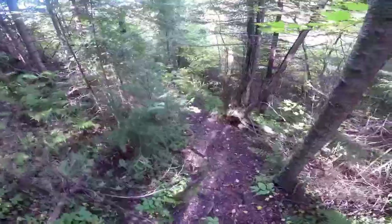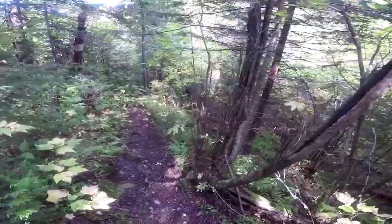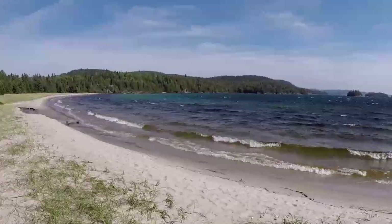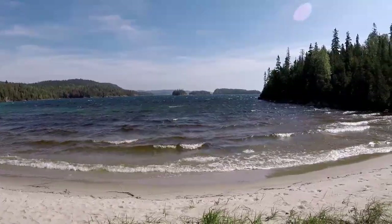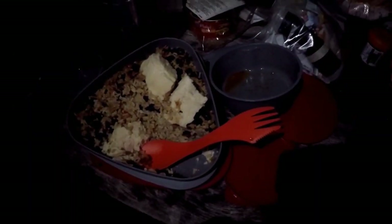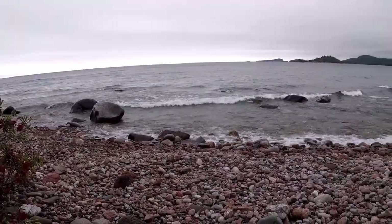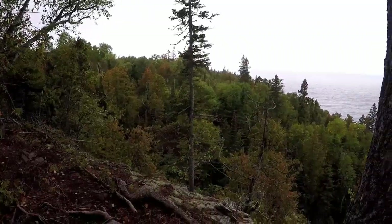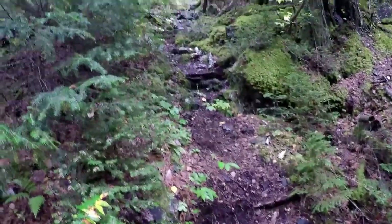I'm about to get my first taste of the terrain that the Lake Superior Coastal Trail is famous for. Raisin beans, baby — this is good stuff. We're now south of the Gargantua parking lot and we're on to our first cobble beach. This might be where the rugged part starts.